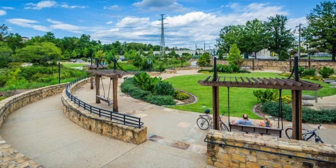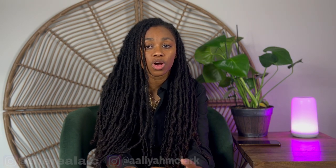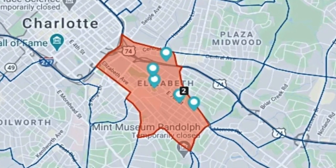Next up, we have Elizabeth. For those who appreciate a mix of character and convenience, Elizabeth strikes a perfect balance. This charming neighborhood, known for its bungalow-style homes and stately mansions, exudes a sense of history and sophistication. With tree-lined streets, local boutiques, and a strong community spirit, Elizabeth offers an inviting setting for families and professionals alike. Additionally, it benefits from being in close proximity to both Uptown and some of Charlotte's top educational institutions.